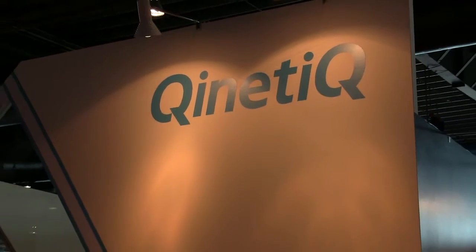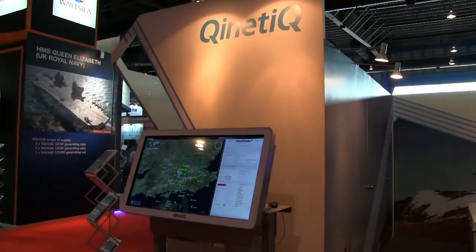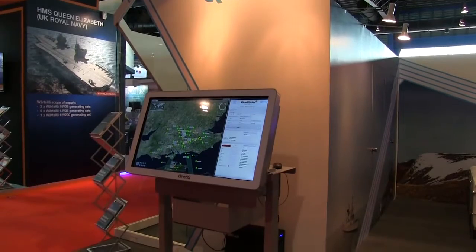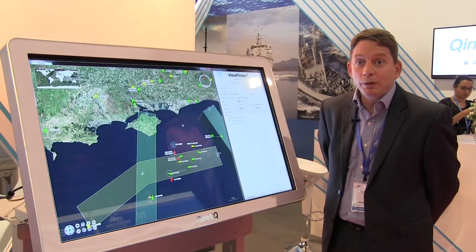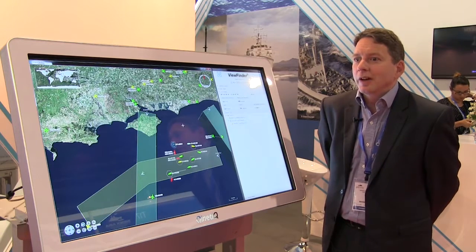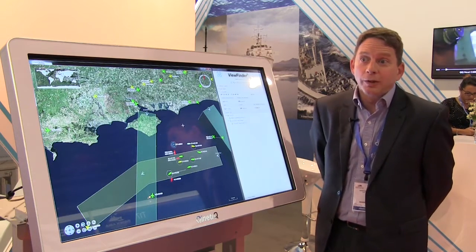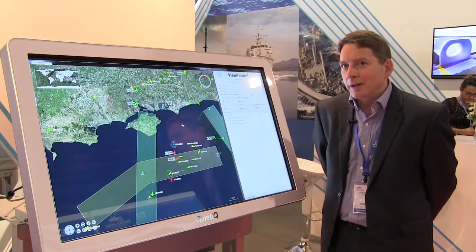We're targeting areas where we know they've got platforms they're either looking to buy new or looking to upgrade existing platforms, so we can assess and make recommendations for how the system we would offer would work. Kinetic is an independent organization, which means we're not tied to any particular manufacturer, so we're not going to try and sell our own radar and sonar because we don't manufacture them.